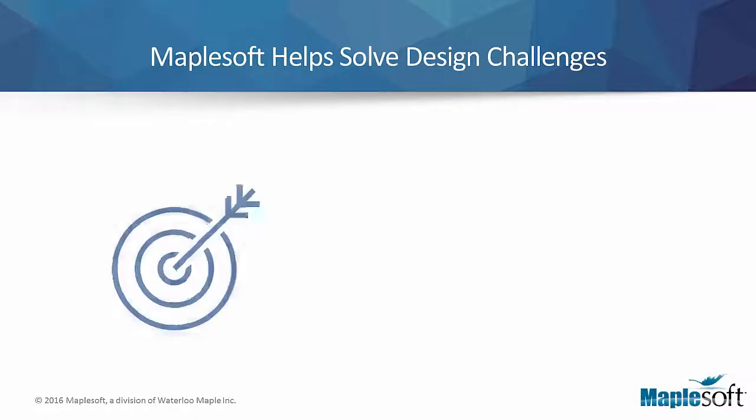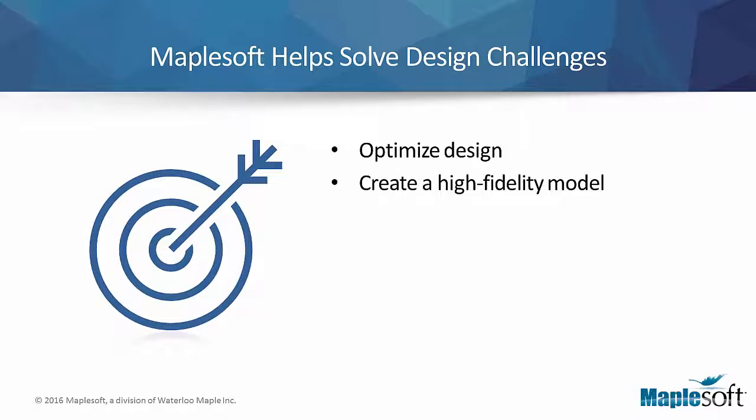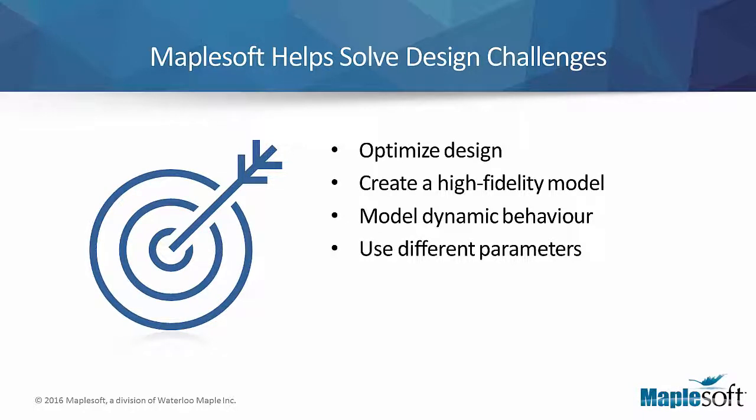Recently, a leading manufacturer of packaging machines approached the MapleSoft Engineering Solutions team to help them design a pick-and-place robot for a new packaging system. The designers wanted to optimize the design of the robot by first creating a high-fidelity model using MapleSim, the system-level modeling and simulation platform from MapleSoft. The team then used Maple, MapleSoft's advanced computation tool, to examine the model and its dynamic behavior with different sets of parameters.